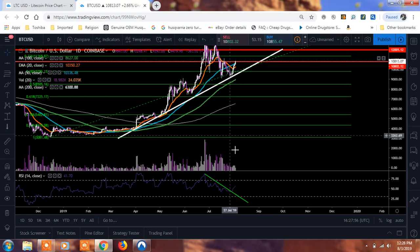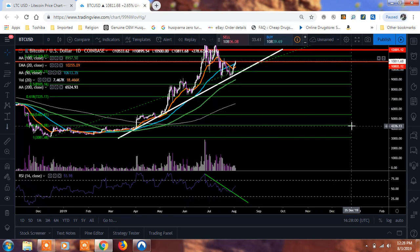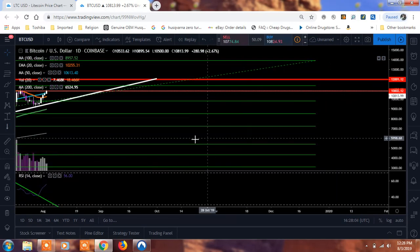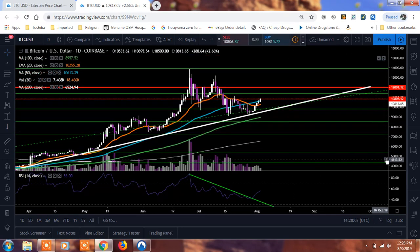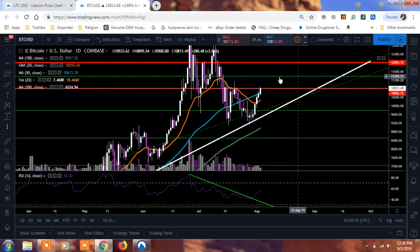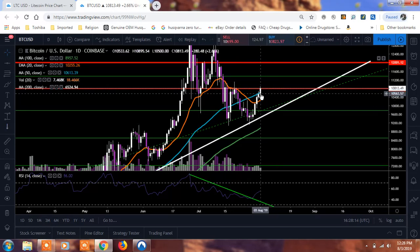We just got a nice little bit of volume that came in and we've defended that. Now we're up above our 20 EMA and our 50 moving average. Today it's going to be very important for us to close up above this 50-day moving average. Our 50 moving average is in blue and our 20 EMA is in orange. Right now we are up above it, and what we're running into is key overhead resistance at $10,800.